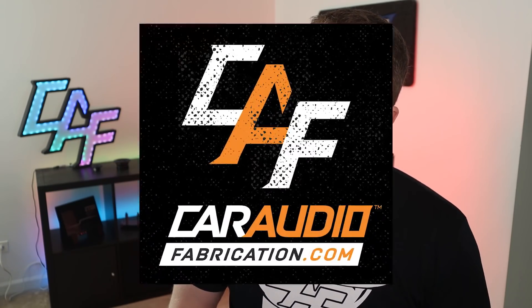I'm Mark. Welcome to Car Audio Fabrication, the show where together we learn how to master car audio and how to design, build, and install your dream car audio system. Let's get into this.